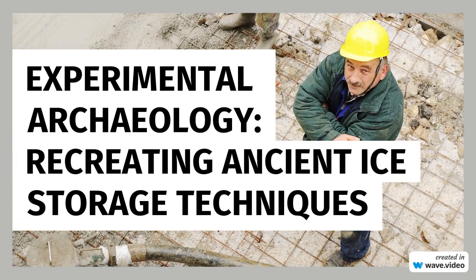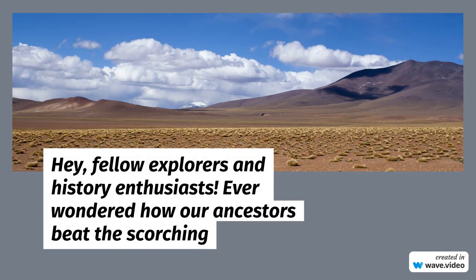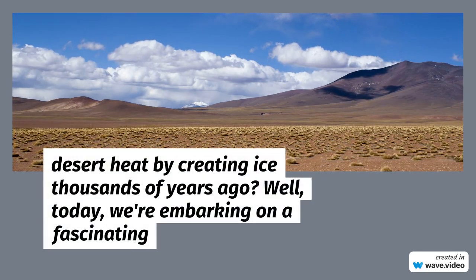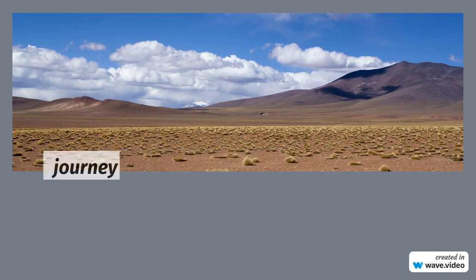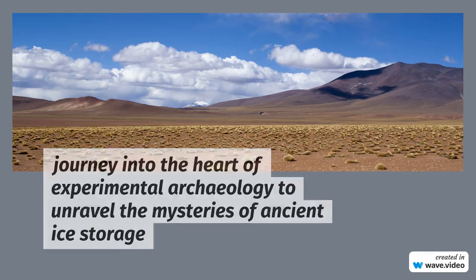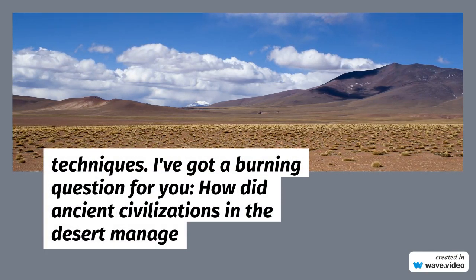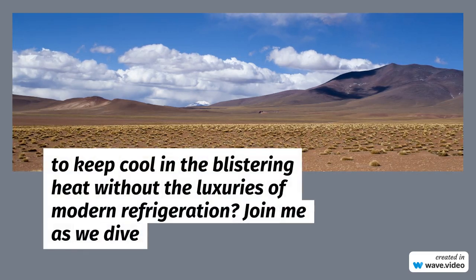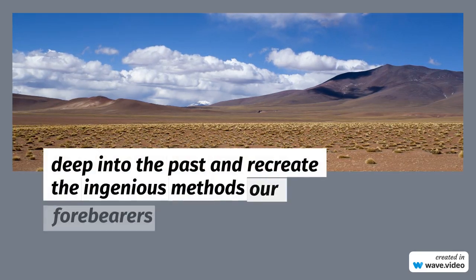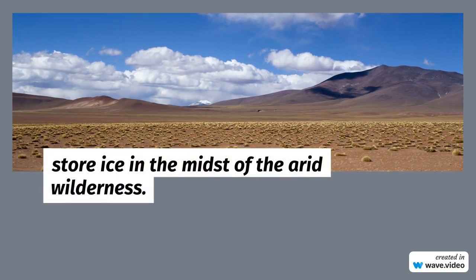Experimental Archaeology: Recreating Ancient Ice Storage Techniques. Hey, fellow explorers and history enthusiasts! Ever wondered how our ancestors beat the desert heat by creating ice thousands of years ago? Today, we're embarking on a fascinating journey into the heart of experimental archaeology to unravel the mysteries of ancient ice storage techniques. How did ancient civilizations in the desert manage to keep cool in the blistering heat without the luxuries of modern refrigeration? Join me as we dive deep into the past and recreate the ingenious methods our forebearers used to store ice in the midst of the arid wilderness.